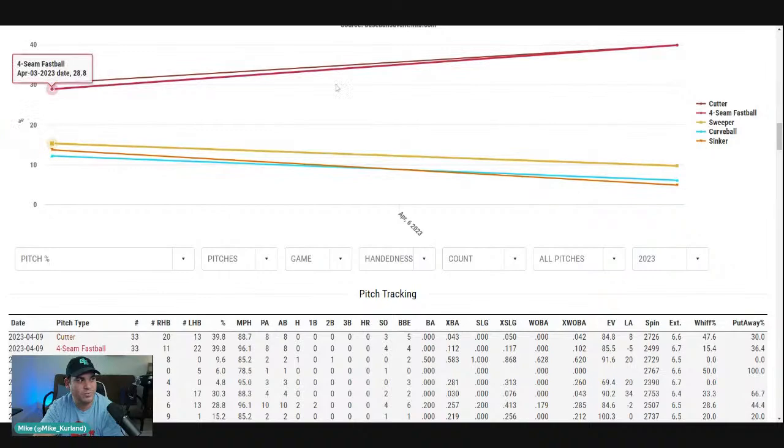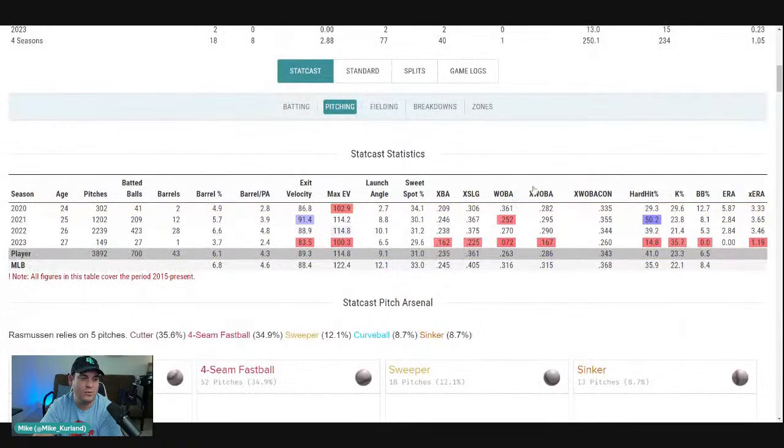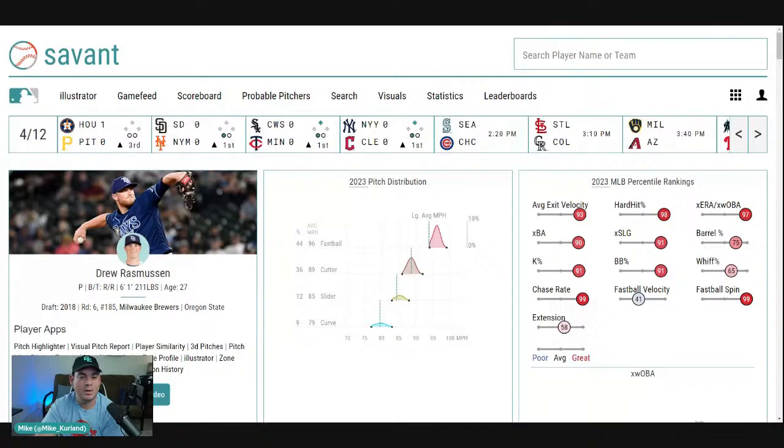He has a five-pitch mix and can utilize them pretty much as needed. There's a lot to like there. I think what we're seeing from Rasmussen is pretty legit and he's figuring something out. But it's also a mix of being super legit while having really easy matchups. I've said it multiple times — I'm in on Rasmussen and I'm buying what we're seeing early on.